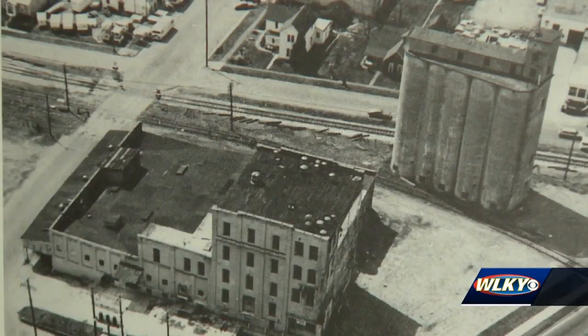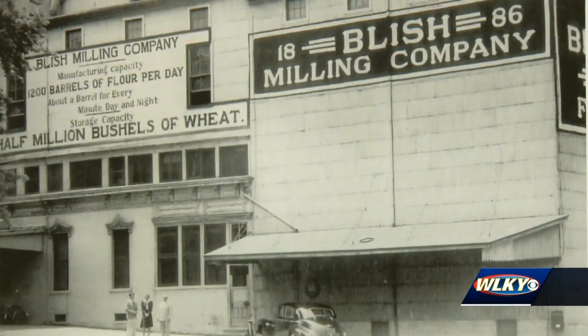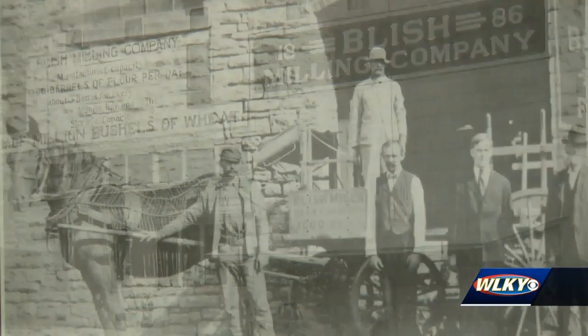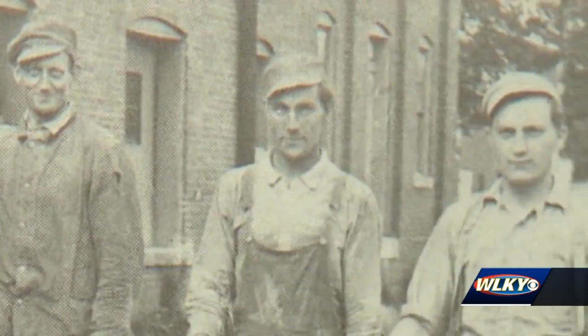Seymour, Indiana, around 1852. There were reports that they were producing close to 2,000 barrels of flour each day. The Blish Mill was the center of commerce for a small town trying to find its identity.